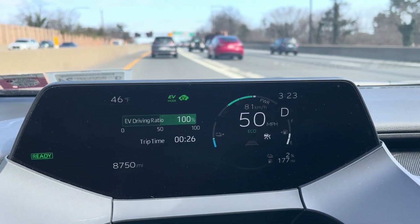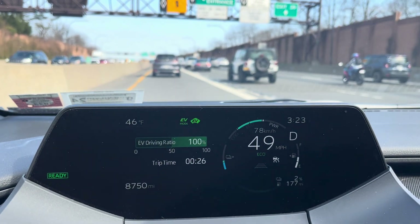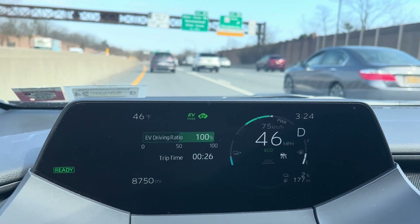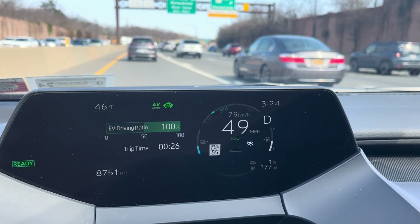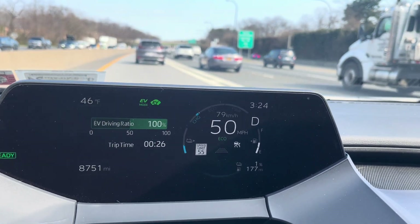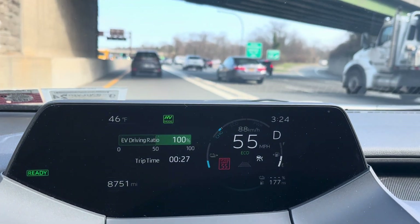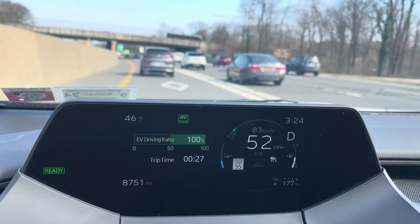There was somebody online who actually measured on their outlet the actual consumption, and it was about 56 percent — so what was reported in the Toyota app was only 56 percent of the actual usage. So the app is significantly underreporting the real electricity consumed.